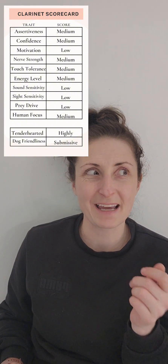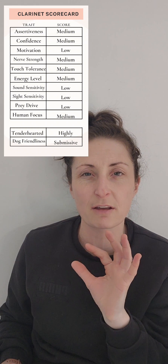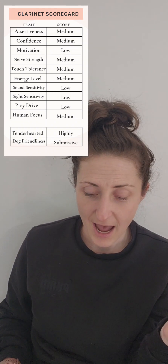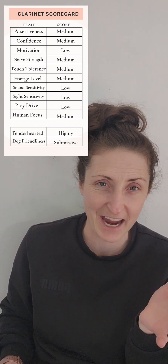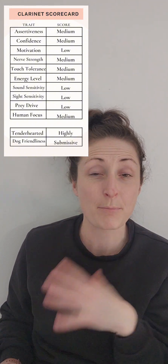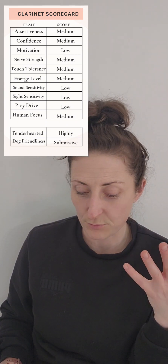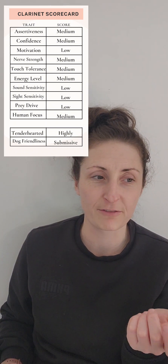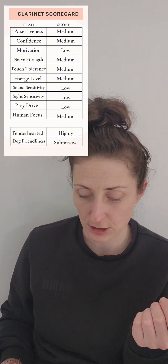Sound and sight sensitivity — I get a loud shaker and I see if she notices. I don't really care if they notice; I'm looking for whether it's a stressor and whether they recover. She didn't even notice — she looked up and was like 'oh, that's cool,' and carried on, chewing on her toy. For sight sensitivity, I pop up the tunnel and see how she does with sudden movements. Again, she looked over and was like 'oh, that's nice,' and carried on. That can be really helpful if there are fast kids or jumping around — chances are she's not going to notice quite as much.